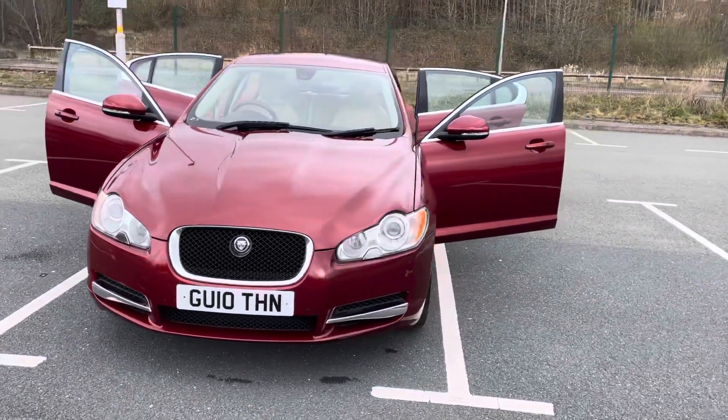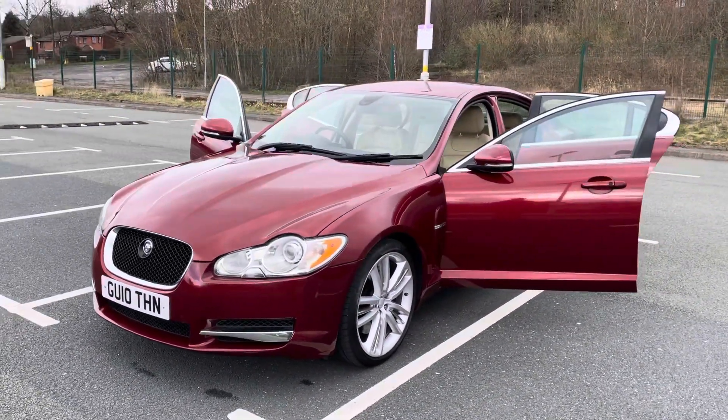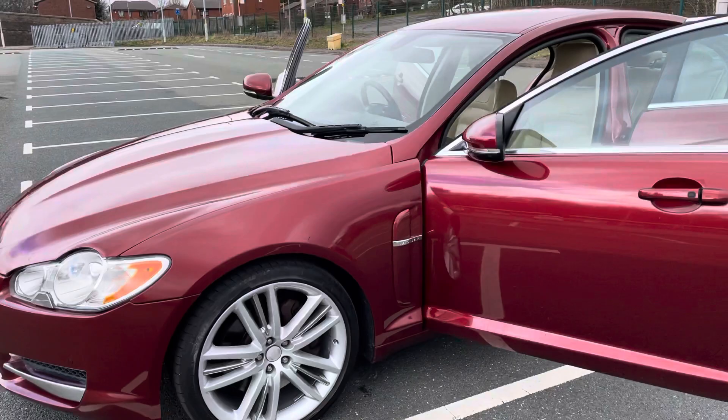It's a Portfolio S — the Portfolio is at the top of the range. It's a fabulous specification with big alloys, which are unmarked.